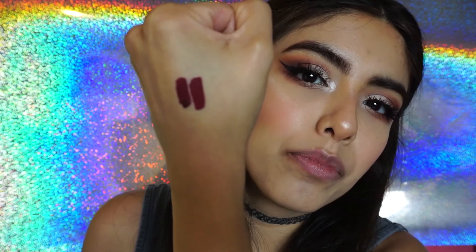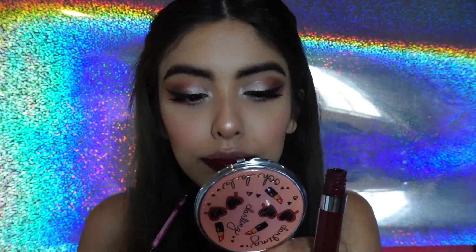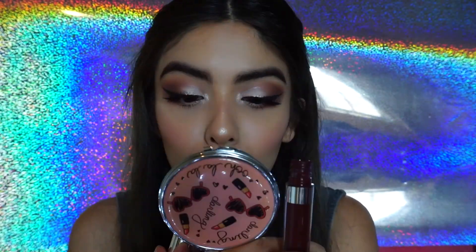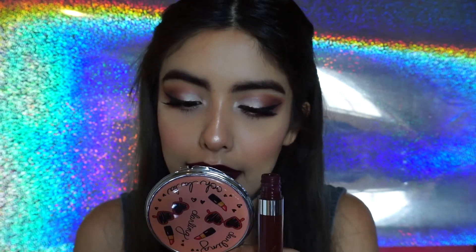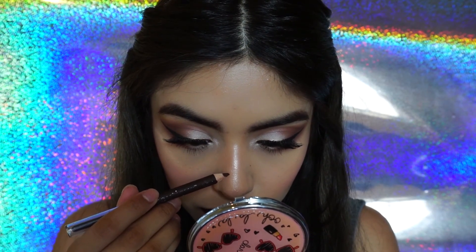Ya seco. Se ven parecidos, ¿verdad? Bastante parecidos. Voy a tomar el labial lax. De hecho ya tengo pecas, pero cuando me pongo la base de maquillaje las cubre. Entonces lo único que voy a hacer es ir remarcando algunas y poniendo otras en las partes donde no tengo absolutamente ninguna.